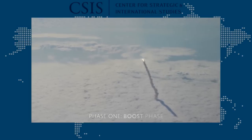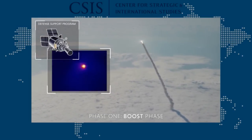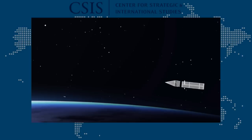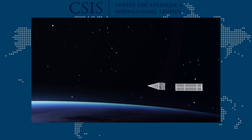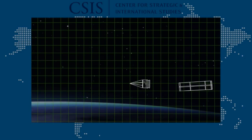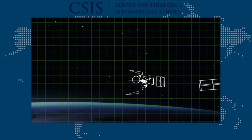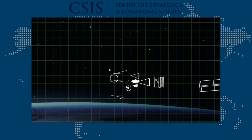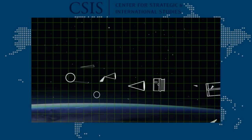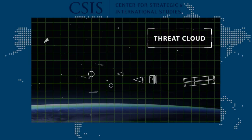After a ballistic missile launches, its engines burn hot and can be detected by infrared satellites. Outside the Earth's atmosphere, the missile engines burn out and it reaches its peak velocity. At this point, the missile's payload — a warhead — usually separates from the rest of the body. The warhead is also accompanied by the flying junk pile of debris created by launching a missile, as well as by decoys or other countermeasures designed to complicate the missile defense job. All of these objects move together through space as part of a threat cloud.